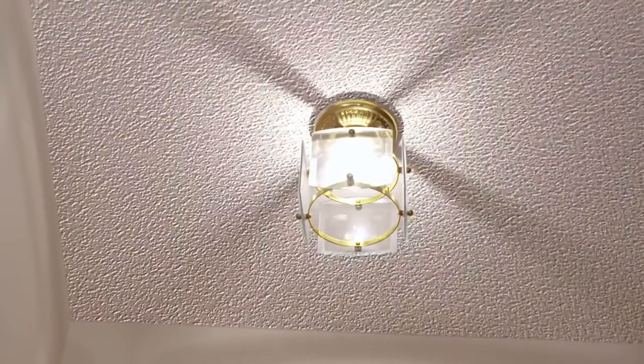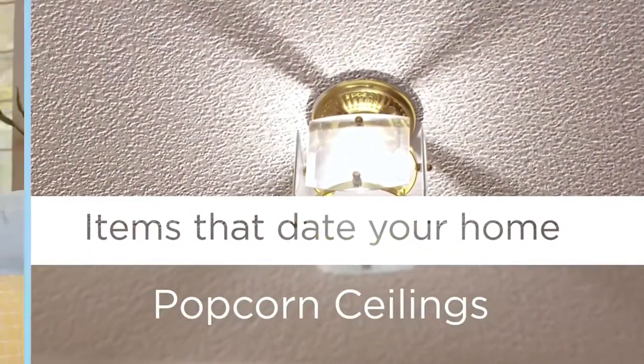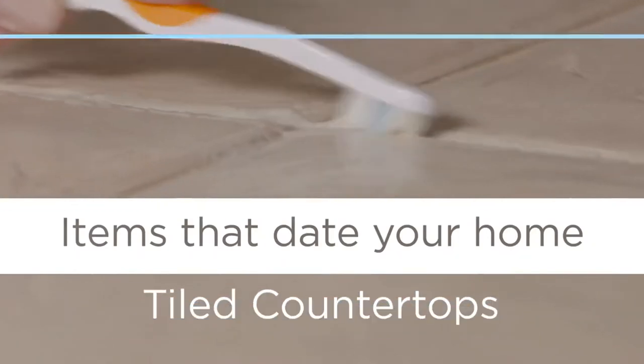Here are some updates that can help. There's nothing that says 'dated' more than popcorn ceilings — you're going to want to update those. If you've ever had to scrub grout clean on kitchen counters, you know why these should be replaced.